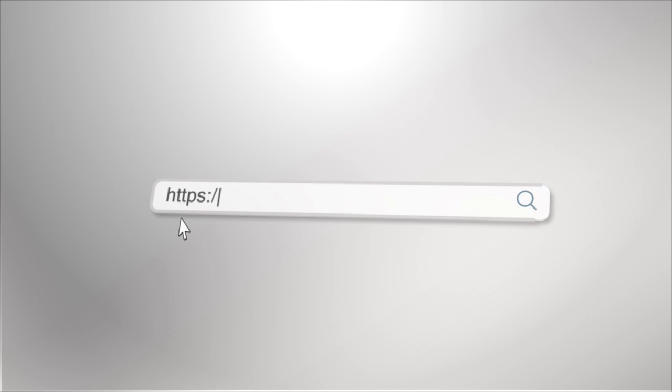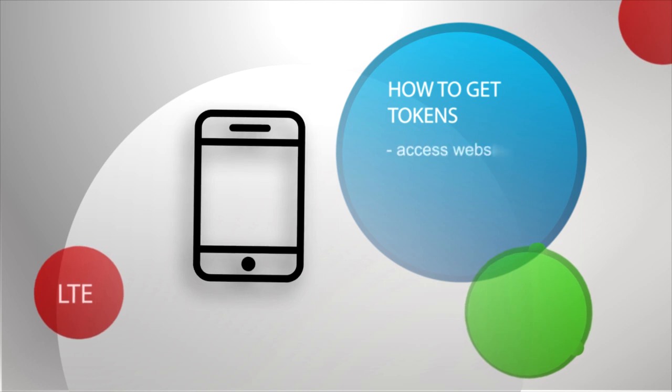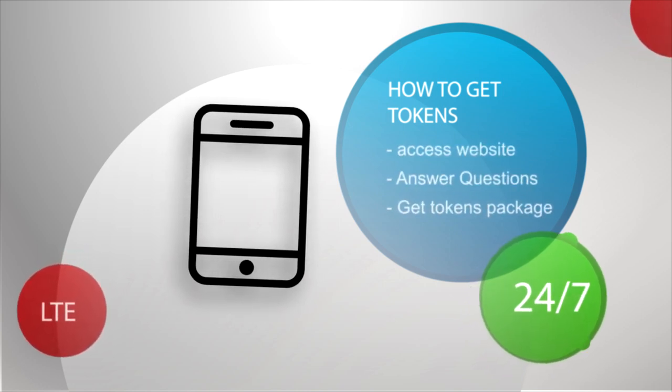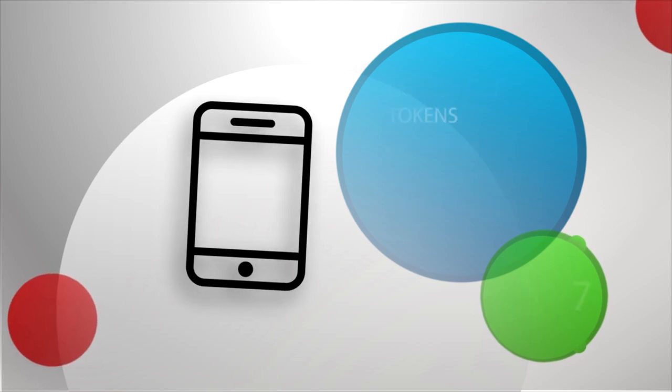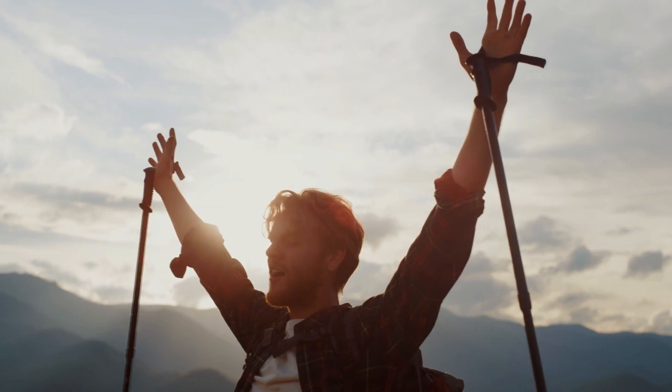The first step is to go to the website I'm showing right now. Here you will be able to get virtually unlimited Booty Calls tokens. The only requirement is to qualify first, but do not worry — it is really simple and takes only two minutes or less. Just answer the questions and you will be ready to go.